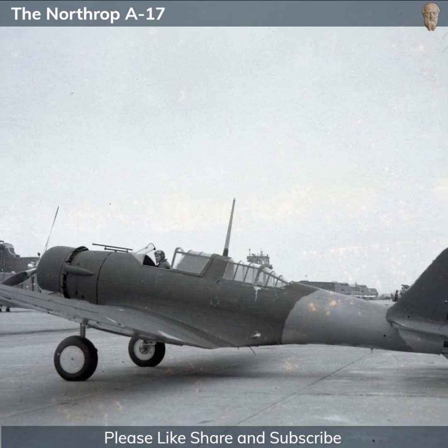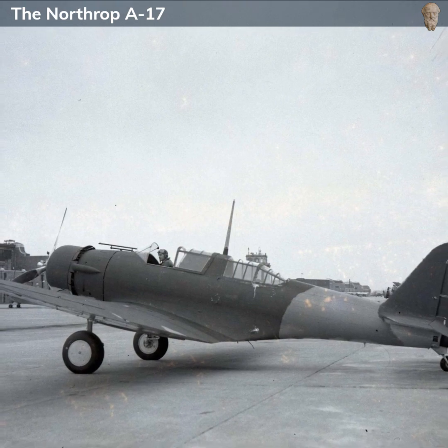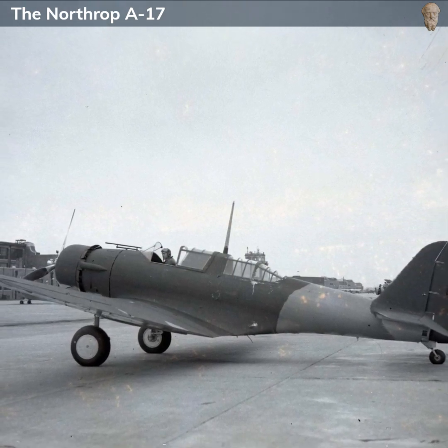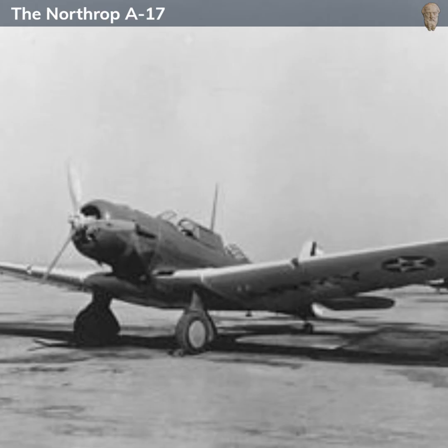In terms of manufacturing specifications, the Northrop A-17 was about 31 feet long, with a wingspan of approximately 47.7 feet. Powered by a Pratt & Whitney R-1535 Twin Wasp Junior radial engine with 825 horsepower, it was capable of a top speed of around 220 miles per hour and had a range of roughly 1,070 miles.